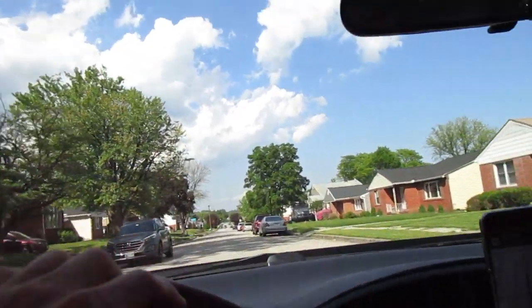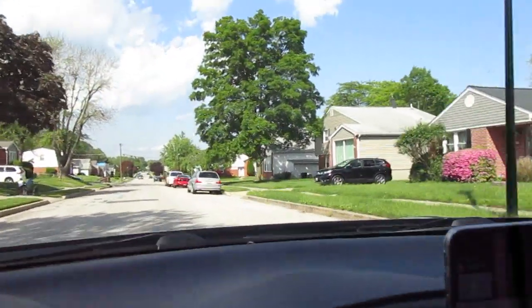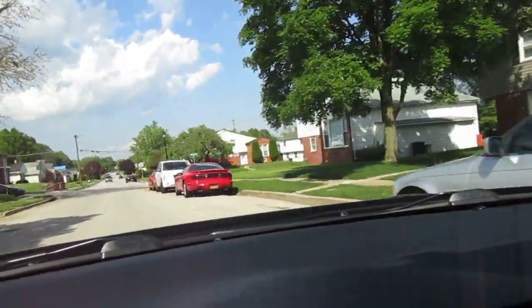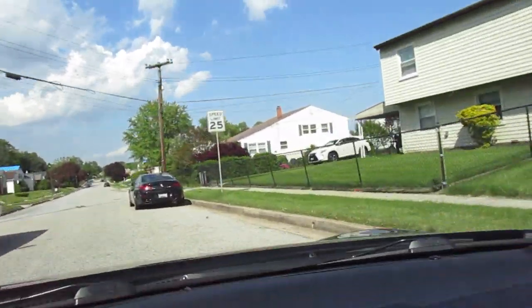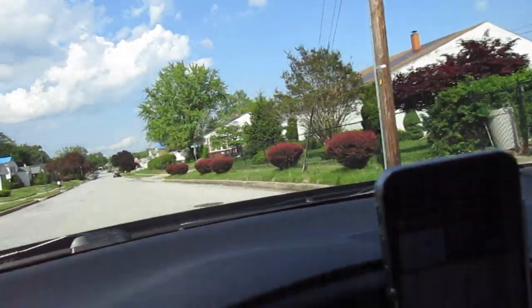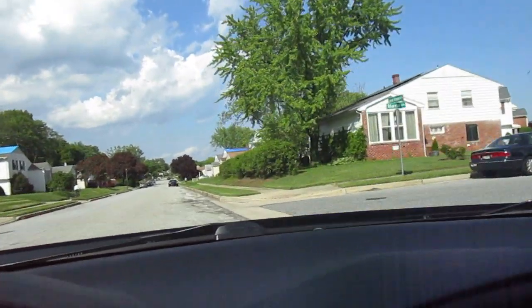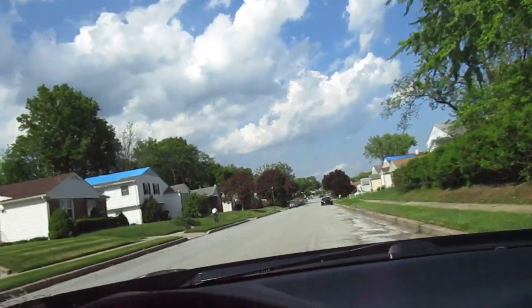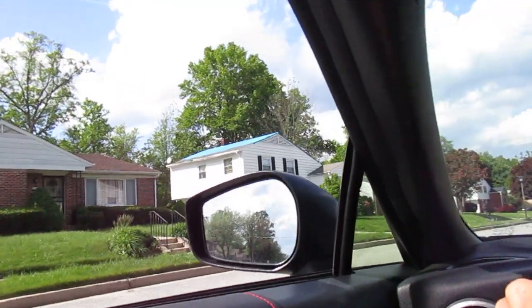We're down here a little bit. Alright, it's going to be this house on the left with the tarp on the roof.